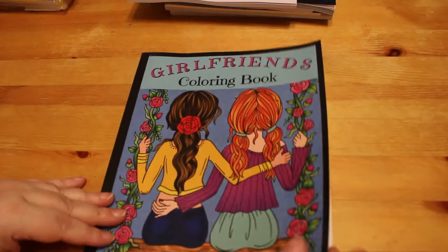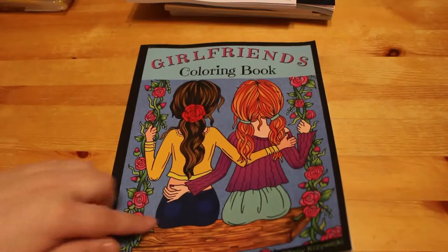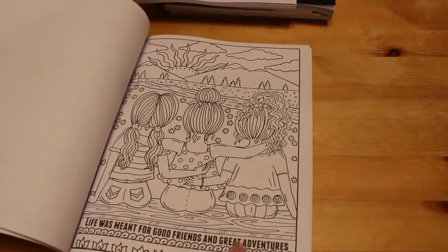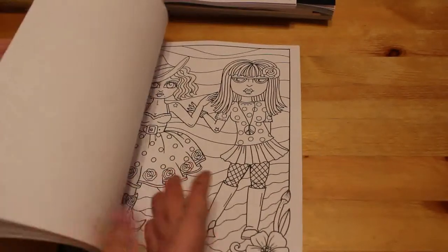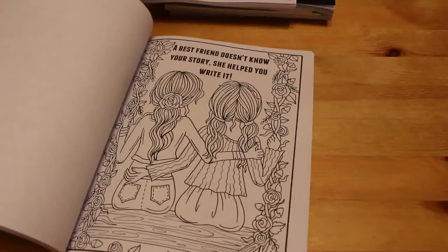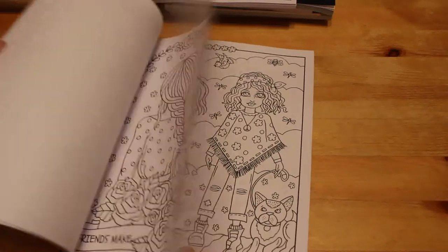The newest Deborah Muller I got is 'A Girlfriend's Colouring Book.' Some of the pictures have two versions — one with writing on it and one without, which is pretty cool. I like the ones with older ladies who are friends — going to the cinema, having coffee, going shopping. There are also two little ballerinas that are really cute. It's another lovely Deborah Muller book and I can't wait to do something in that one.